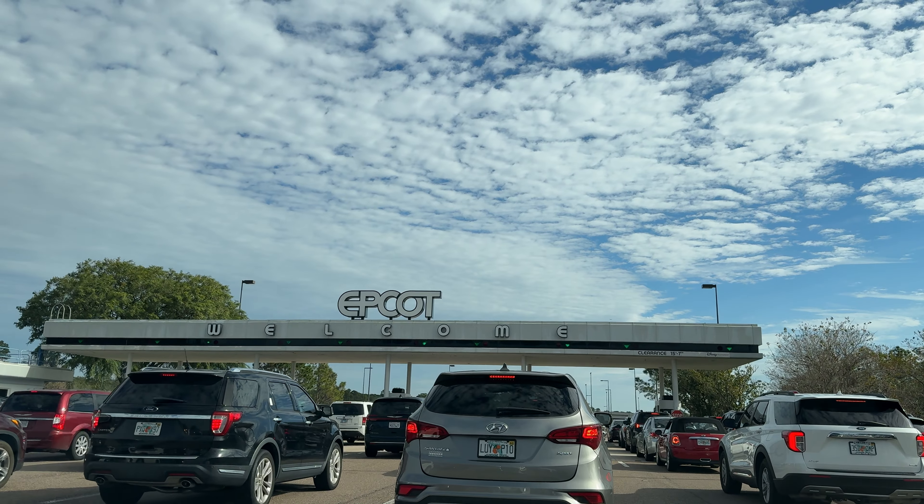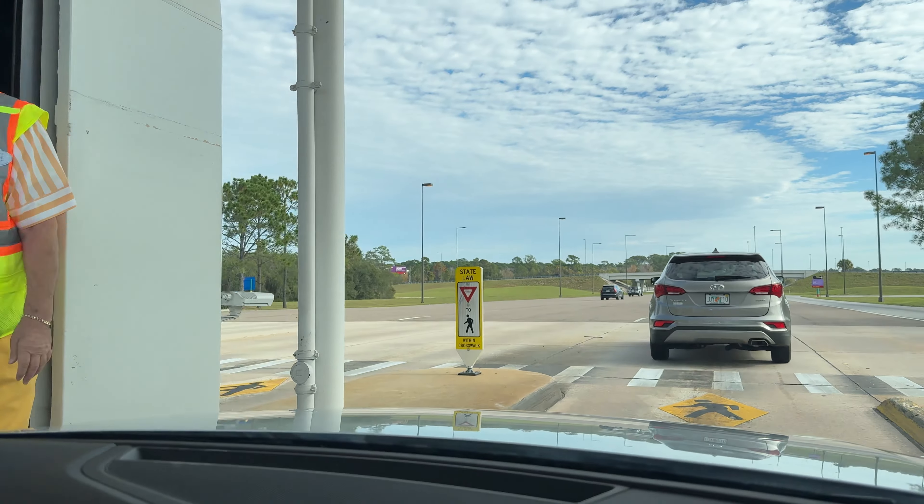In the end it took about 30 minutes to get through the Epcot parking toll, which is by far the longest I've ever had to wait for that.